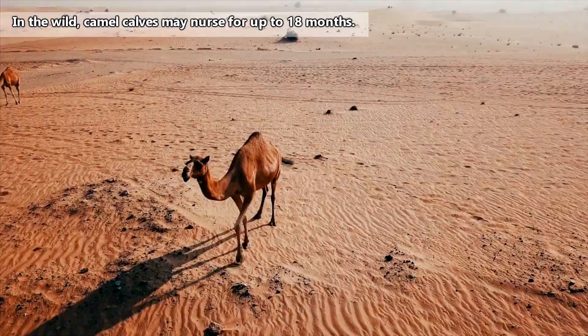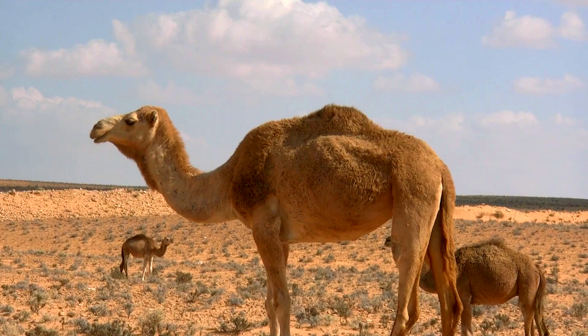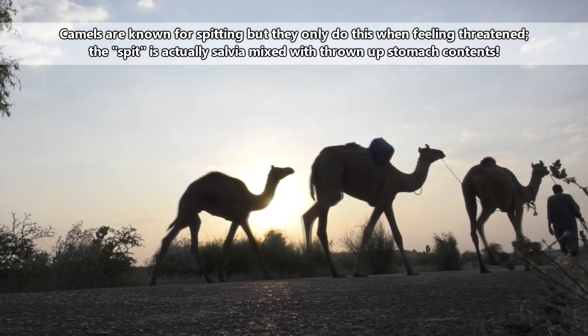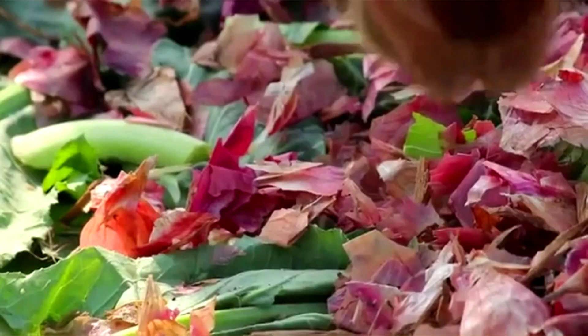A camel calf will nurse for 1-2 years, and remain in its mother's herd for at least another year. Overall, camels may live to be anywhere from 17 to more than 40 years old. Besides humans who use camels for meat, leather, and fur, camel predators include wolves and leopards, though they are generally left alone due to their large size.